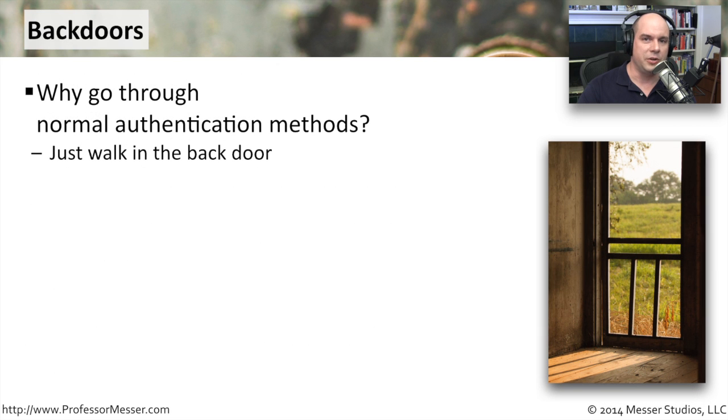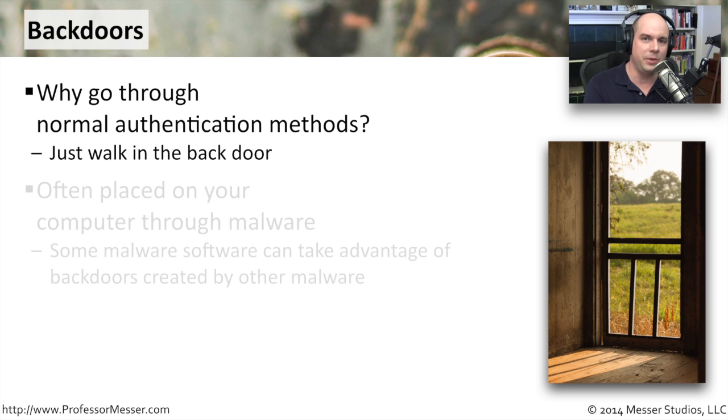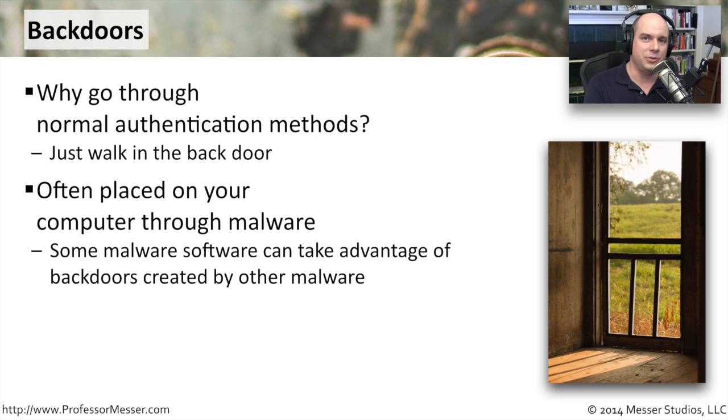It's those back doors that create such a problem. Once that one piece of malware is on your computer, the malware writers have realized they can open a back door — go around to the back of the house, unlock the door, and allow whatever they like in. That way, they don't have to find another vulnerability or authenticate properly to your computer. They've already got that first step in, and now they simply open a back door and put whatever they'd like on your computer.